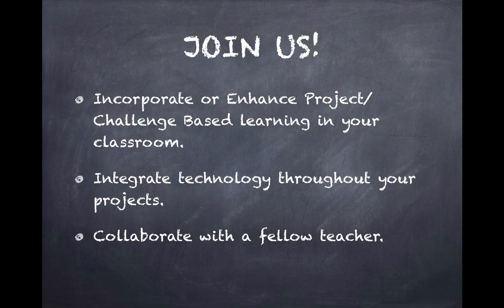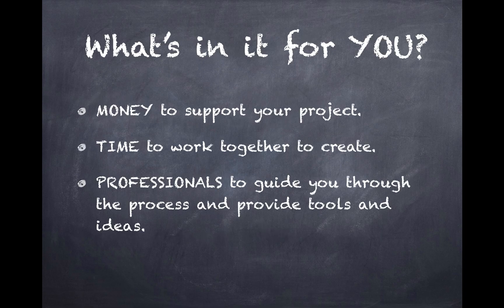Maybe you've started a project and you want to enhance it, or maybe you've had an idea and this will give you time and some extra funds to do that. You'll be able to integrate technology throughout your projects and collaborate with fellow teachers.